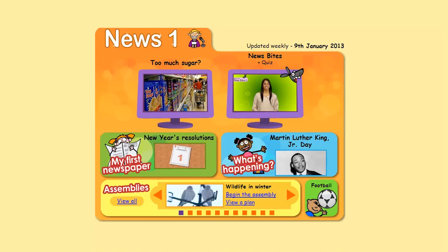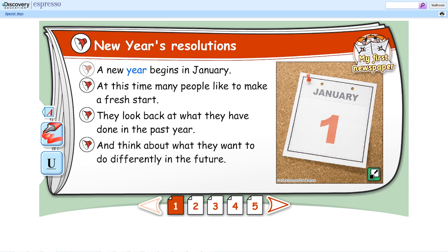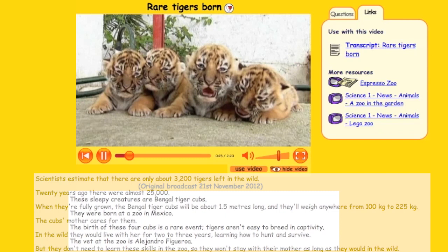And there's Espresso's special news service, which includes My First Newspaper in Key Stage 1, updated regularly. A new year begins in January. Listening to news videos, then reading the transcripts, also helps early readers get used to topical stories.